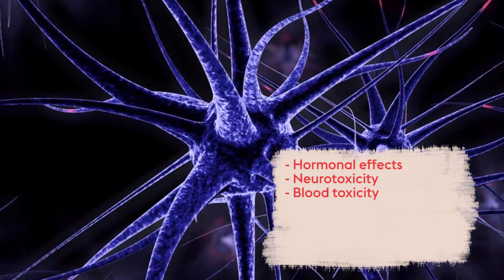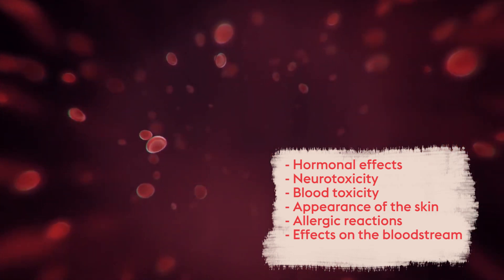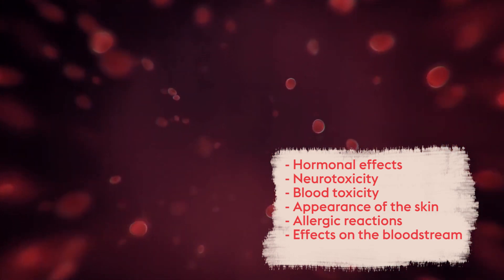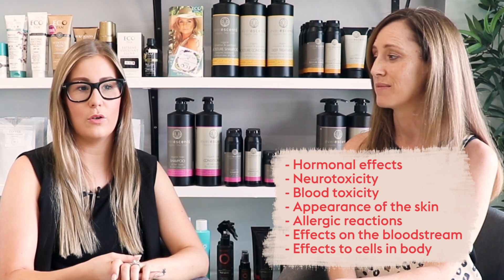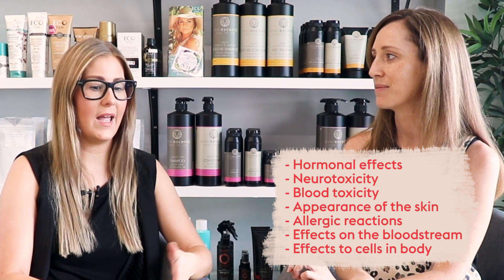They can affect anything from the appearance of your skin, how you react to it, having allergic reactions. It can also go into your bloodstream and cause side effects that are prolonged, affecting your cells in your body. Just like you wouldn't want to eat something that's full of chemicals, if you're applying that to your skin it's also going into your bloodstream. As for the environment, it is affecting our marine life and what's in our waterways, so it's really important to educate clients and hope our industry moves in a way that we can stop this.